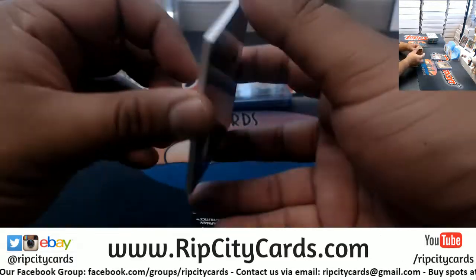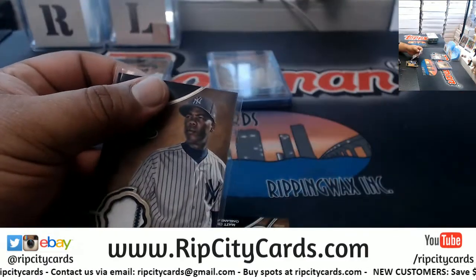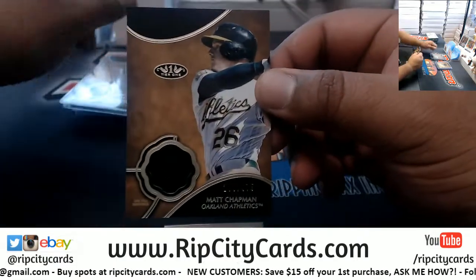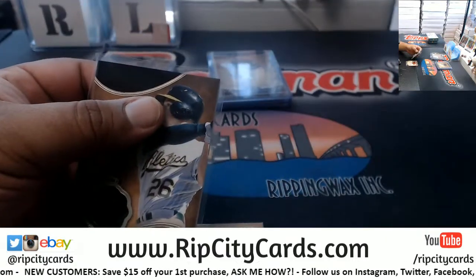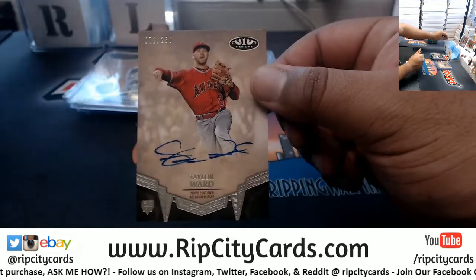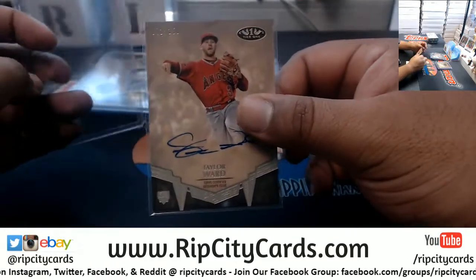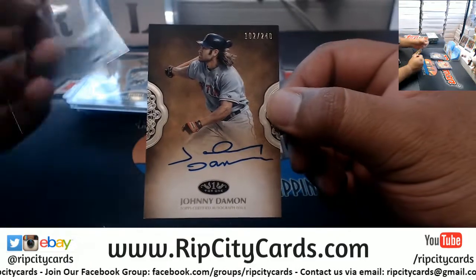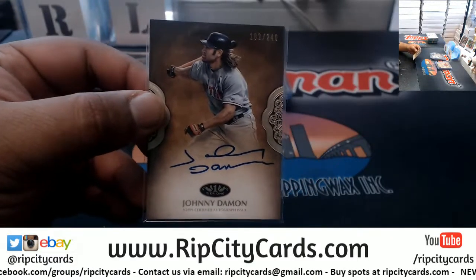We have an Aroldis Chapman 375 Yankees relic. Got two relics in this box — Matt Chapman to 375 A's patch. We have a Taylor Ward Angels rookie autograph to 250. The craziest card I've pulled out of this was that Deion Sanders clear auto to 405. I've never pulled a Deion auto before, much less with him in a Yankee uniform — ridiculous. Johnny Damon to 240 Red Sox autograph.